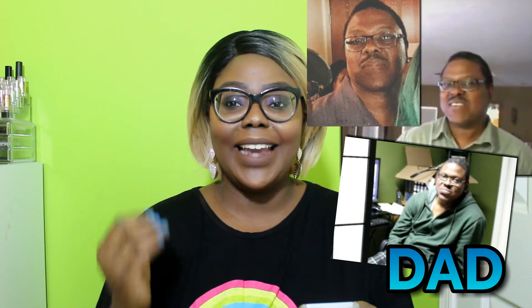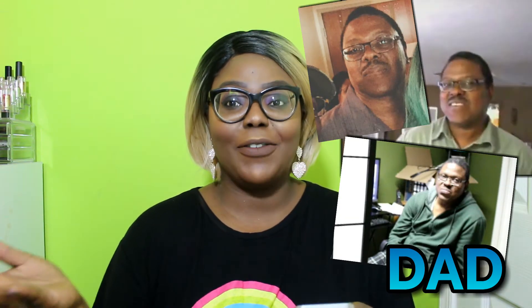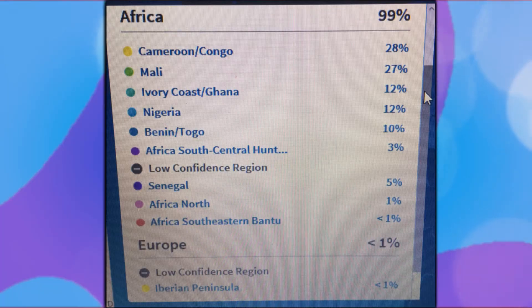Here are the results for my dad. My dad is 99% African with 1% European. He has 28% Cameroon Congo, 27% Mali, 12% Ivory Coast Ghana, 12% Nigerian, and 10% Benin/Togo.